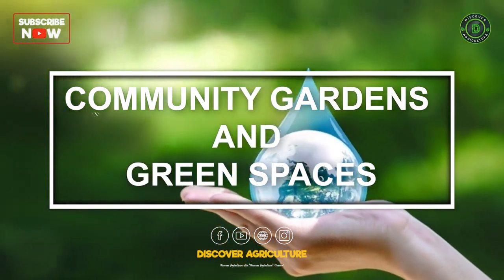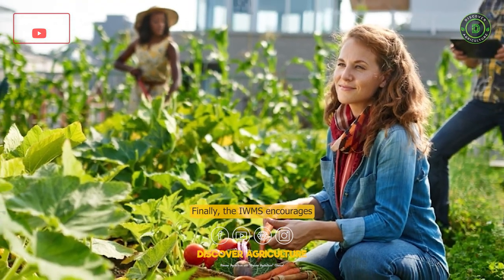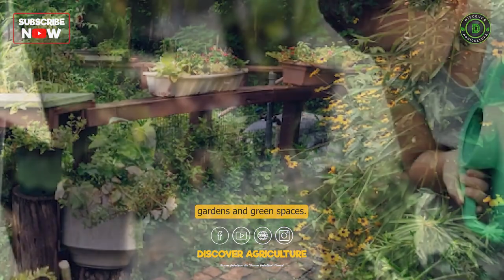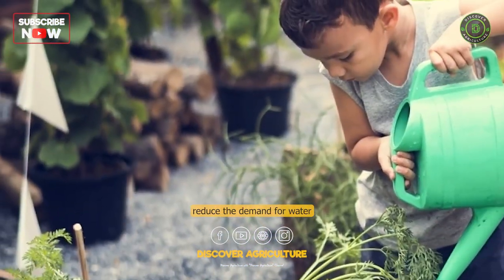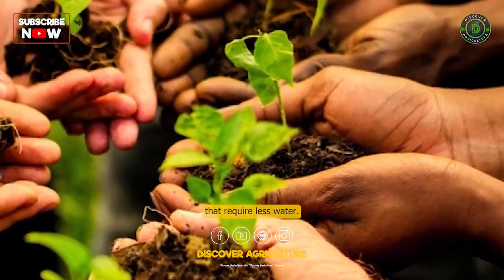Community Gardens and Green Spaces: Finally, the IWMS encourages the use of community gardens and green spaces. These spaces help reduce the demand for water by promoting the use of native plants that require less water.